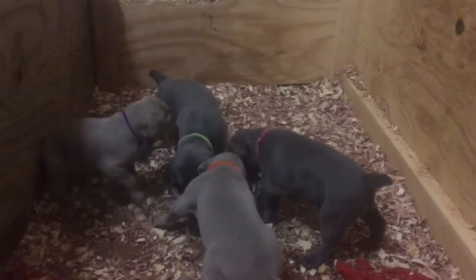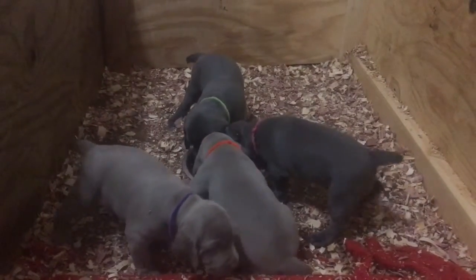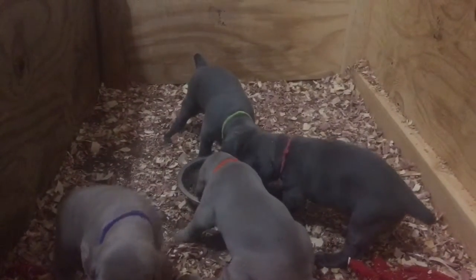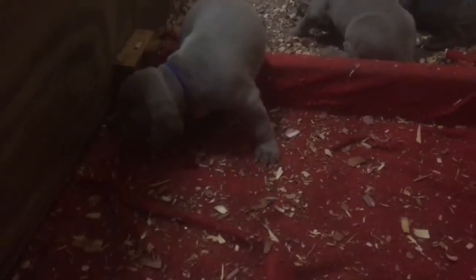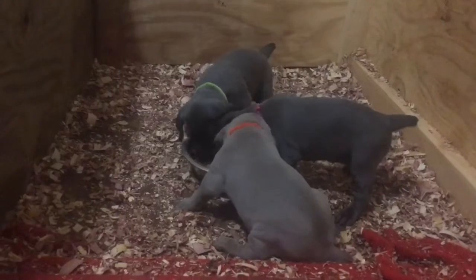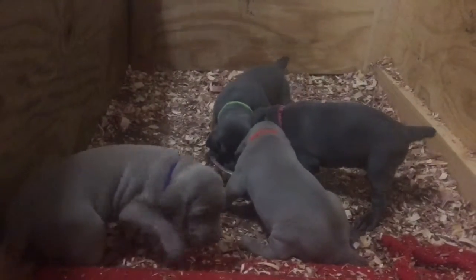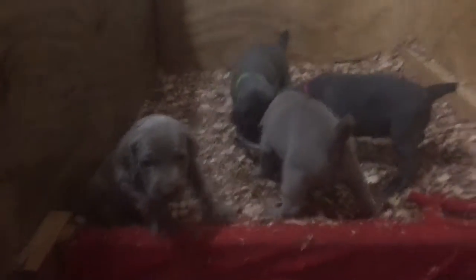They're starting to take on some personalities. The lime green girl there in the back — she's definitely the most outgoing of the whole litter. Miss purple here is coming over to see us. Lime green is the most outgoing, then it would be the orange collar silver female as far as being outgoing.